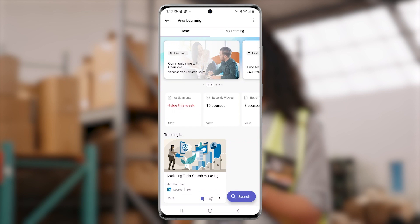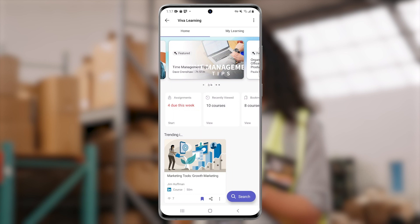In the Viva Learning home view, Lori sees trending content, a snapshot of her learning tasks, and can browse courses by provider.